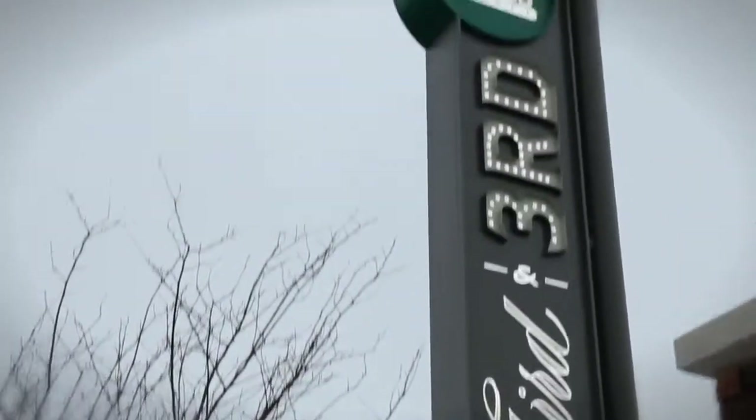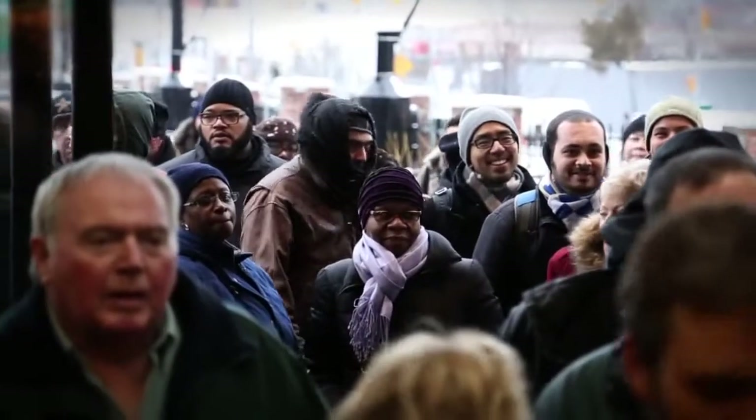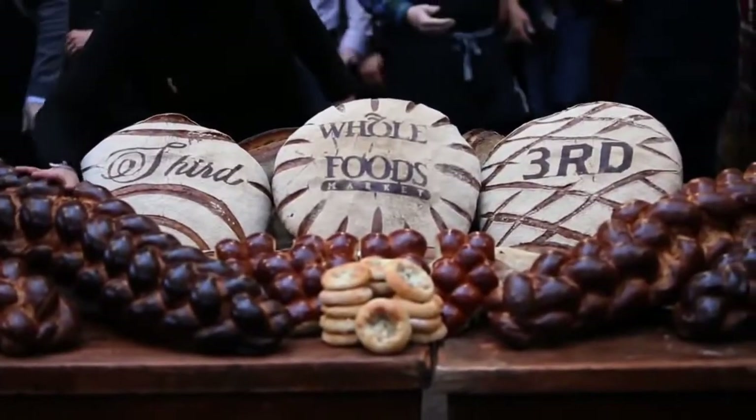Good morning! This day has finally arrived. Ten years in the making, we're here — the first Whole Foods Market in Brooklyn.